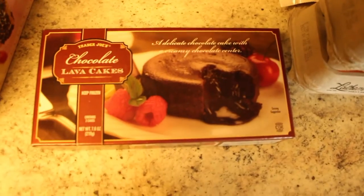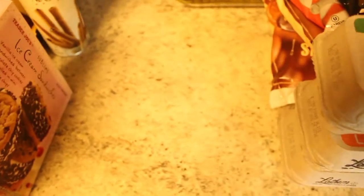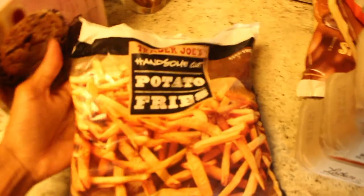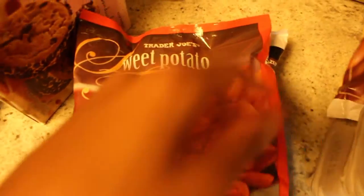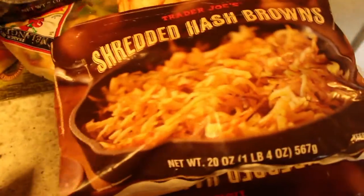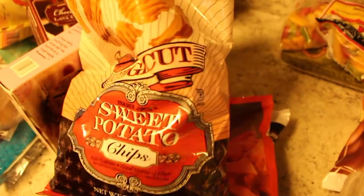I picked up some chocolate lava cakes — I don't know how these taste but we're gonna see. I know it seems like I bought a bunch of junk but I really didn't — I also went shopping at Publix so that's where I got most of my other stuff. We always buy these Trader Joe's potato fries frittatas, and these sweet potato fries are pretty good. I also always buy these shredded hash browns for my breakfast casserole. We haven't tried these sweet potato chips yet but I know they're tasty because everything at Trader Joe's is tasty.